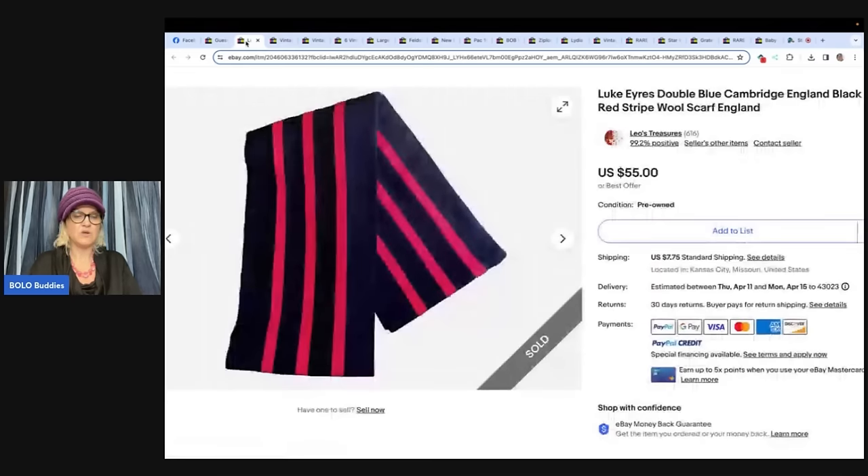From Leo's Treasures — a Luke Ayers double blue Cambridge, England, black and red stripe wool scarf. Sold it for $55, paid a dollar for it at a garage sale. The quality and tag told her it would sell for good money, and it sold for the asking price.